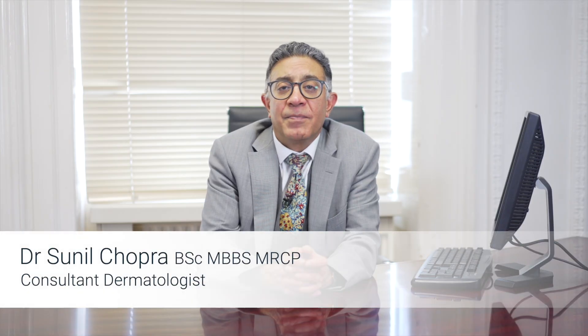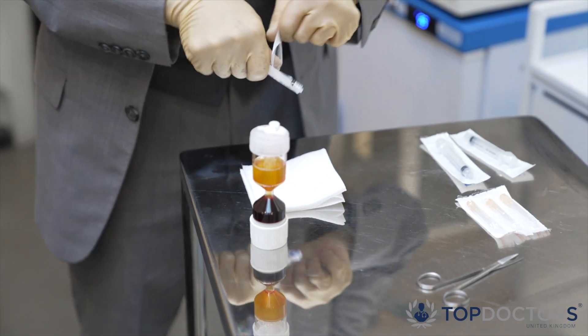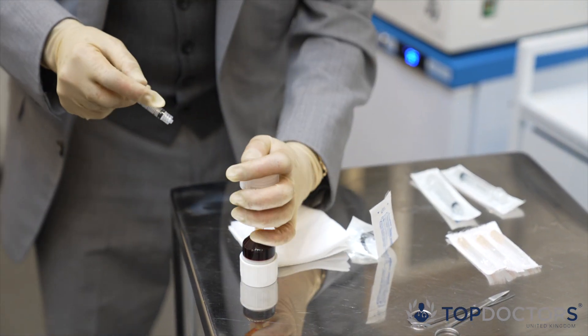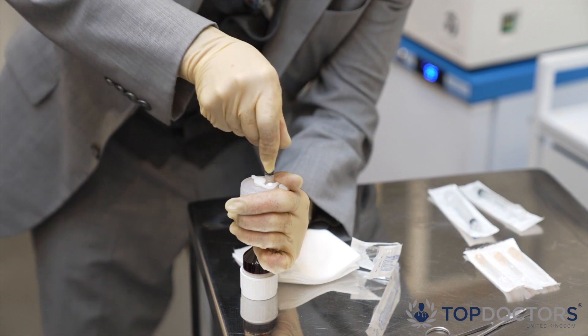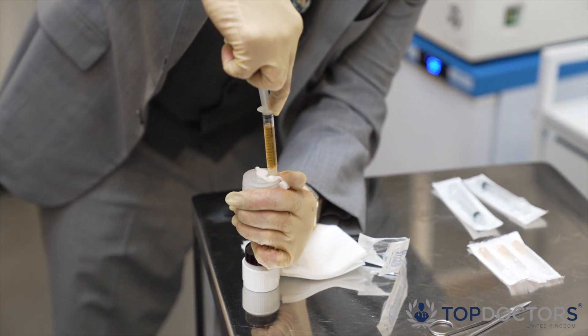The ideal candidate for platelet-rich plasma is someone who does not want anything too invasive. Platelet-rich plasma therapy makes your own body create the collagen, so you can't create too much and overcompensate — for instance, like a filler can make your lips look outsized. Platelet-rich plasma won't do that; it'll just stimulate your own body to make the collagen.